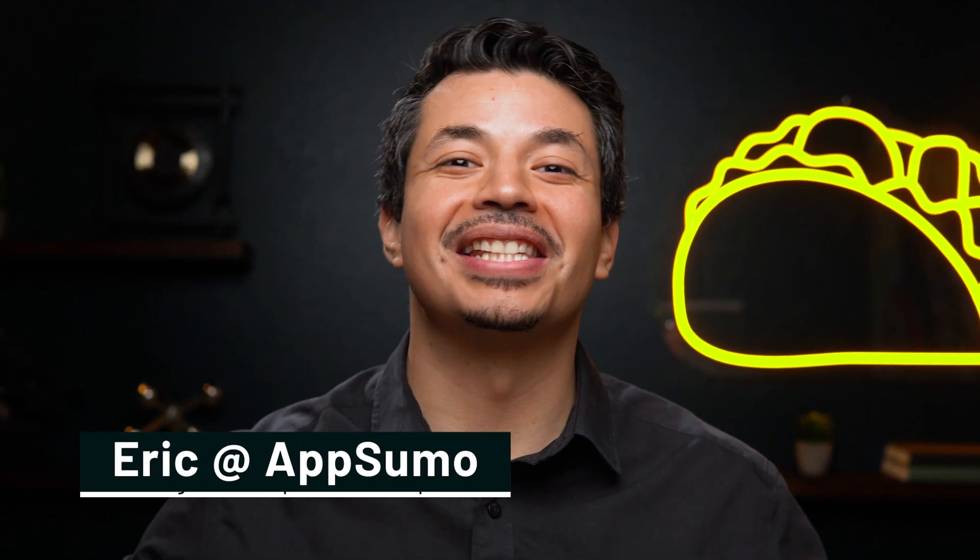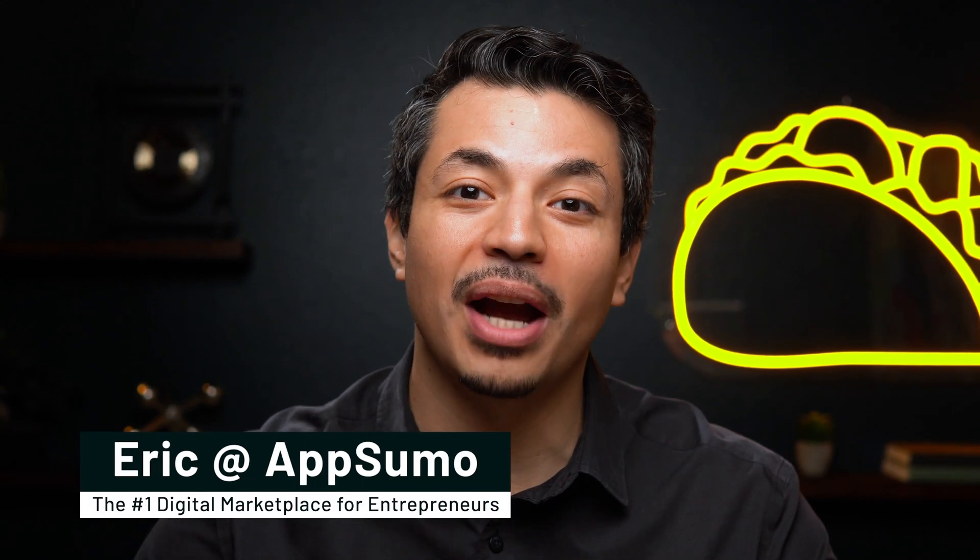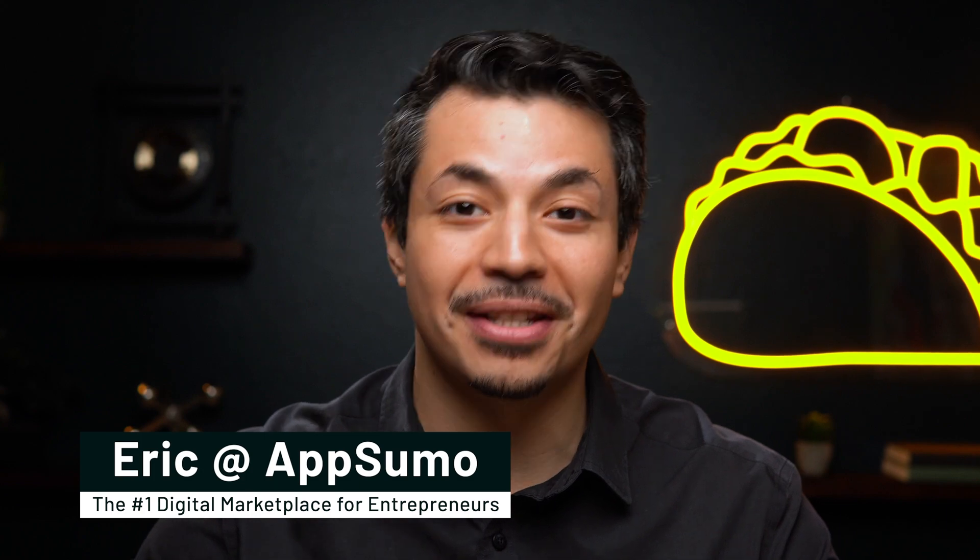What's up, Sumo-lings? It's Eric here with AppSumo, the number one marketplace for content writers, marketers, and small business owners.